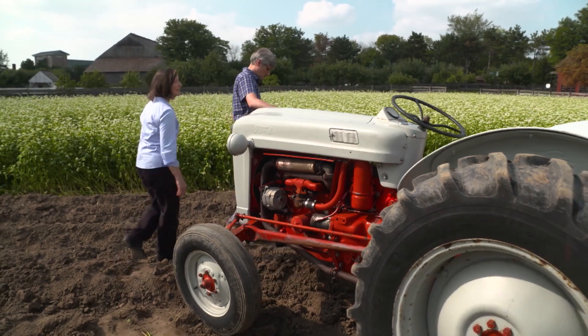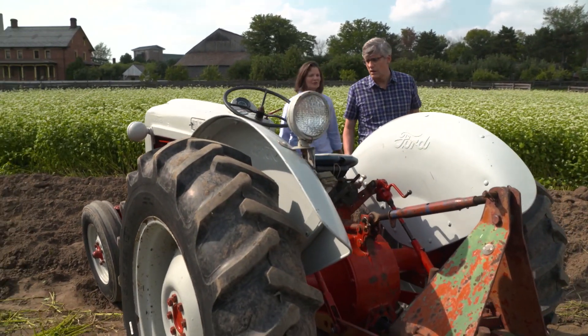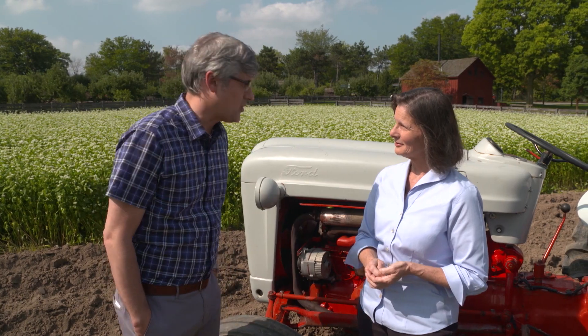Henry Ford's Curator of Agriculture and the Environment, Deborah Reed, met me in the museum's Greenfield Village to talk about the evolution of modern-day farm equipment. When do we see the first tractors?